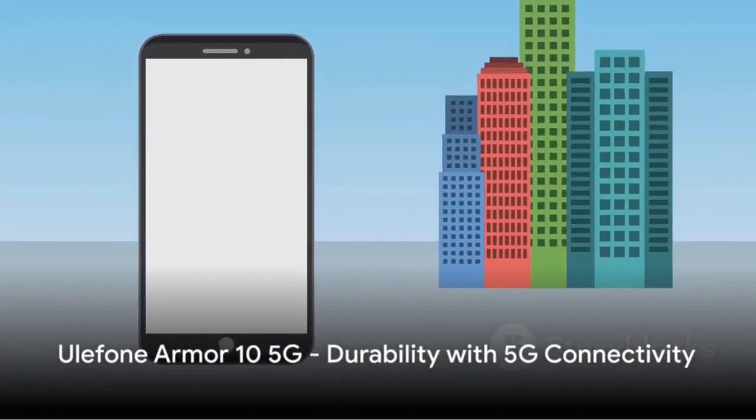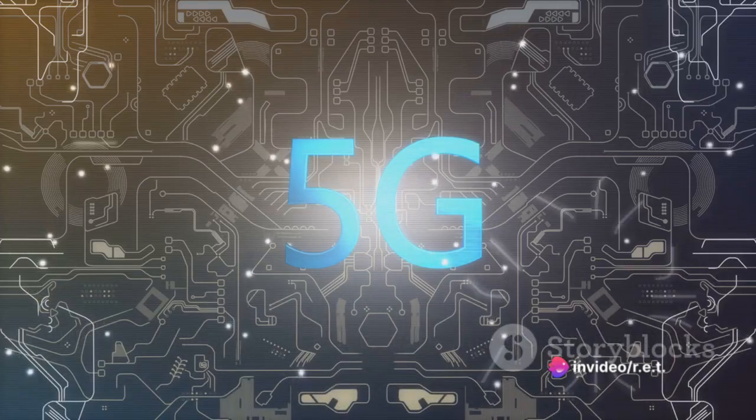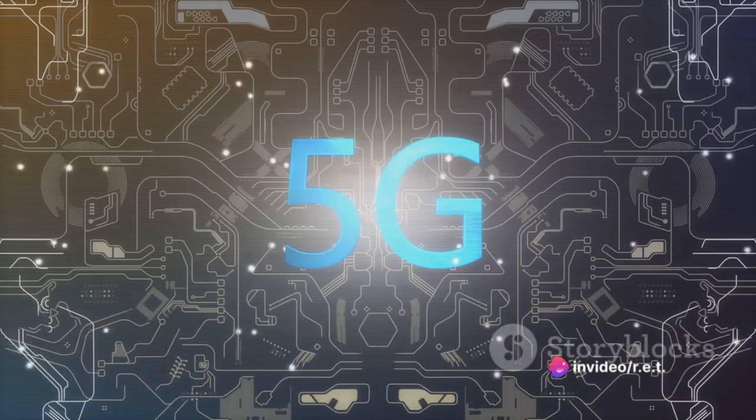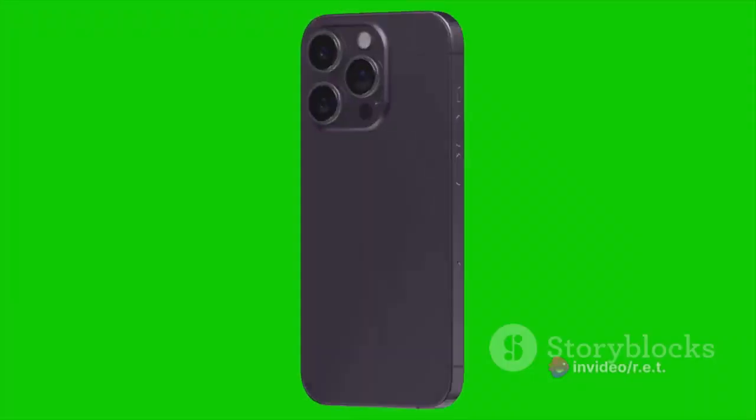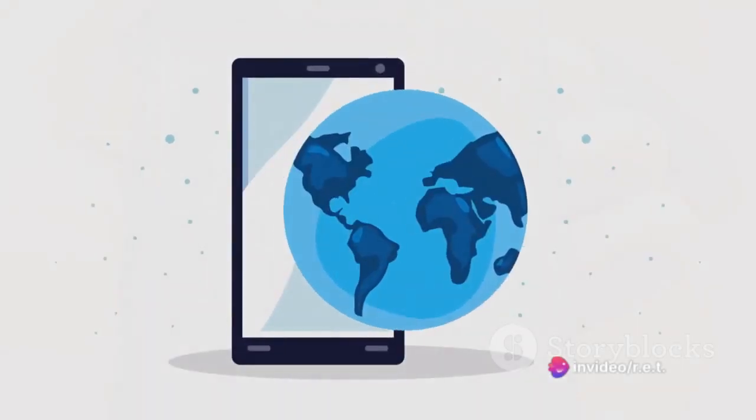Now, let's not forget about the YuleFone Armour 10 5G. This rugged smartphone not only offers durability, but also the benefit of 5G connectivity. It has a 64-megapixel camera, 8GB of RAM, and a powerful MediaTek Dimensity 800 chipset. This phone is a beast in a rugged shell.